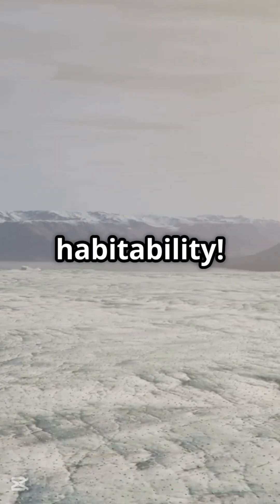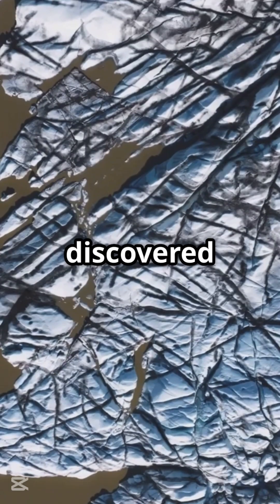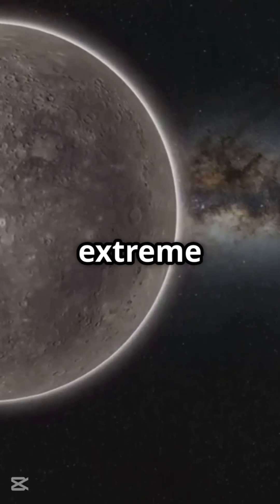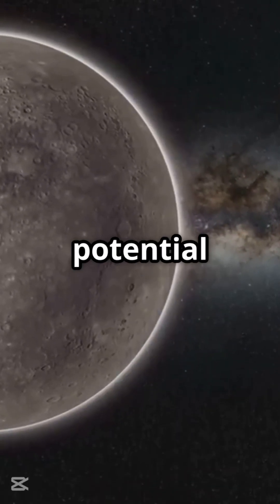Salty Glaciers Hint at Habitability: Salty glaciers discovered in craters near Mercury's North Pole may have conditions suitable for extreme forms of life, suggesting potential habitability.